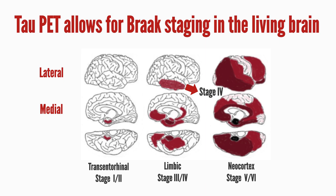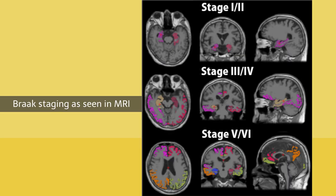Thus, from stage 4 onward, tau accumulation spreads throughout the neocortex. In Alzheimer's disease, there is a correlation between the location and spread of tau protein accumulation and cognitive function. Tau PET allows pathological staging of this Braak classification in the living brain. Let's look at this staging on an MRI. The colored areas are the areas of tau accumulation. In Braak stages 1 to 2, the accumulation spreads to the medial temporal lobe. In stages 3 to 4, the accumulation spreads from the limbic system to the lateral cortex of the lower temporal lobe. And in stages 5 to 6, the accumulation spreads to the parietal cortex and frontal cortex.